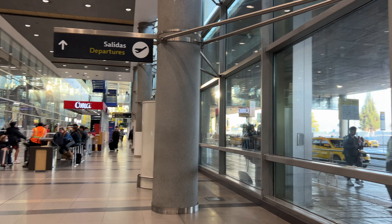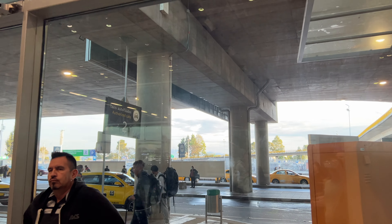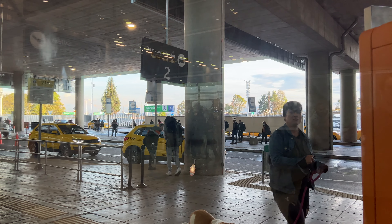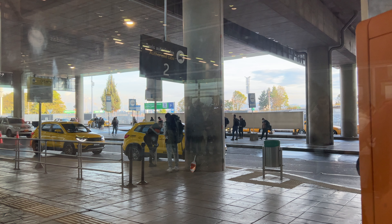Just make sure you go to the Authorized Cab sign seen in the picture and don't let someone lead you past all those cabs and across the road. Better to stay with the safer options rather than independent taxis who could take advantage of tourists.